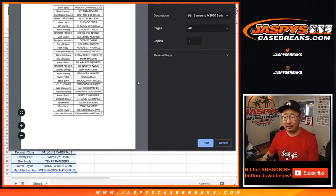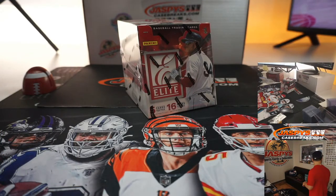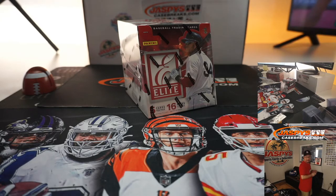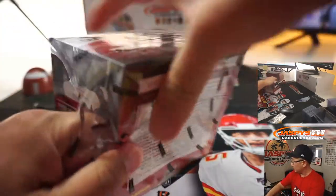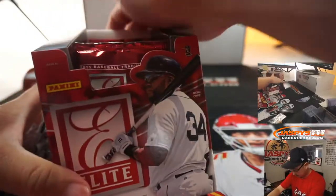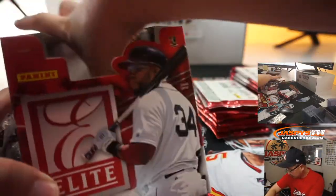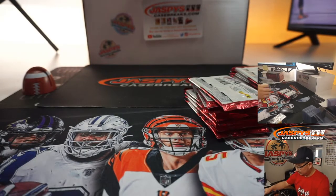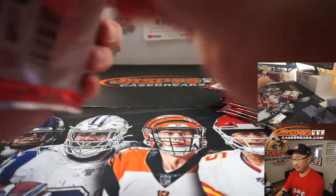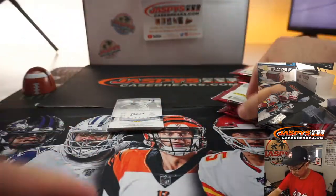These will help sell out some larger breaks or slower-moving breaks. All right, good luck. I guess we'll find out who the rookies are when we do this.